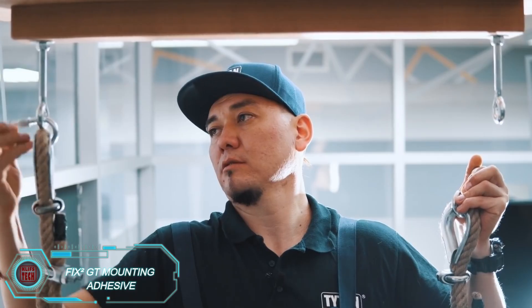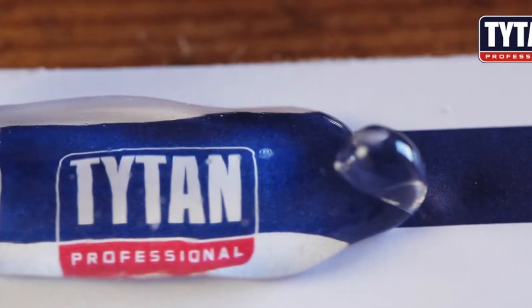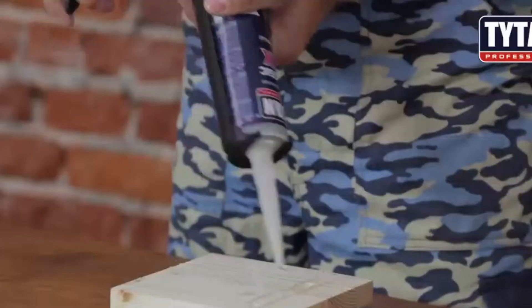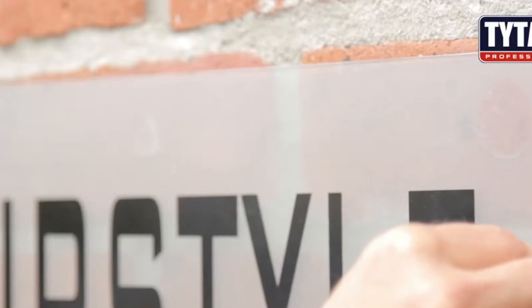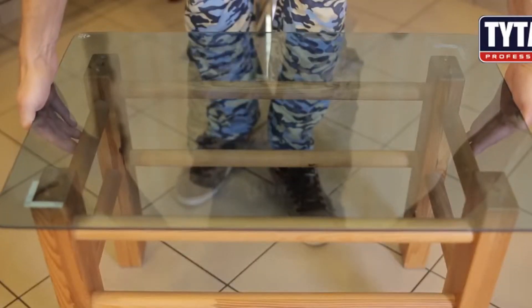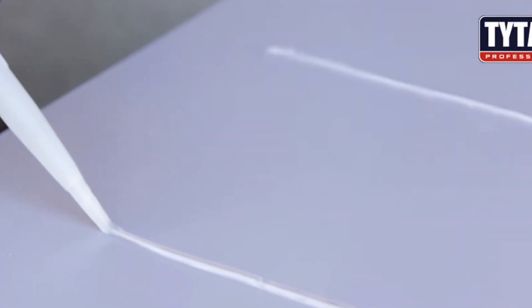Applying Fix Superscript 2GT adhesive is effortless. Not only is it waterproof, but it also hardens eight times faster than other products, letting you pull off complex projects in just 30 minutes. Fix Superscript 2GT also absorbs vibrations, withstands harsh weather, and resists certain chemicals. It's compatible with various materials, from glass and brick to stone and MDF, and gives you a 10-minute adjustment window for perfect placement. It boasts a load capacity of up to 400 kilograms per square centimeter, providing strong, reliable support. A 290-milliliter tube is budget-friendly too, priced at only $11.